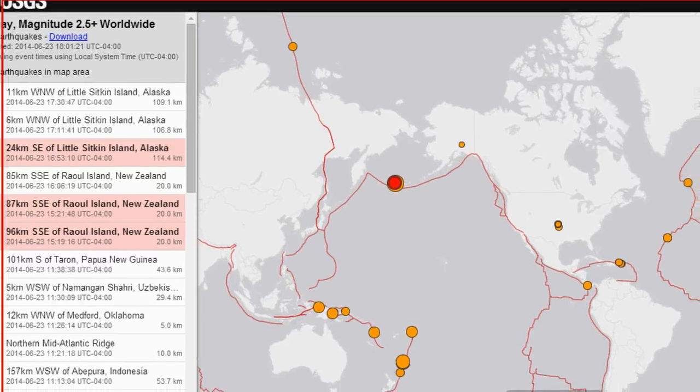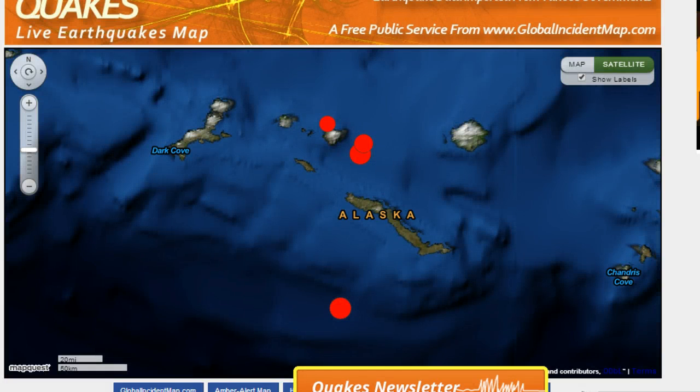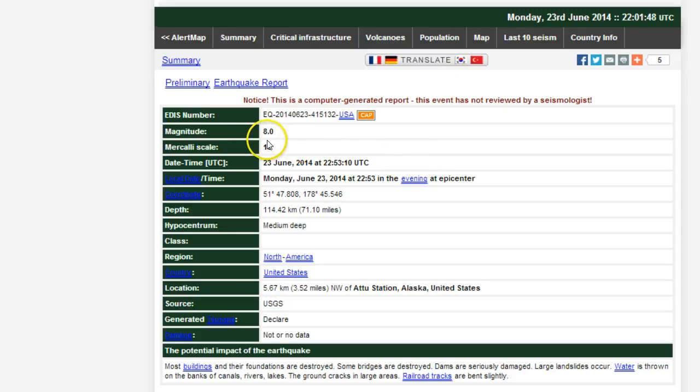They did downgrade New Zealand to a 6.9. Looking over at RSOE, you can see they have this listed stating that most buildings and their foundations are destroyed, some bridges are destroyed, dams are seriously damaged, and large landslides occur. Water is thrown on the banks of canals, rivers, and lakes, and railroad tracks are bent slightly. This is going to cause massive destruction in the region.